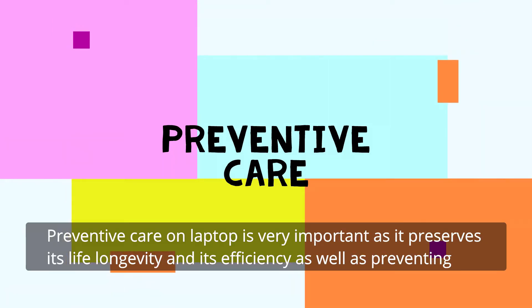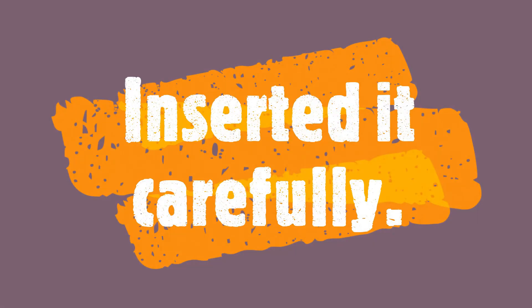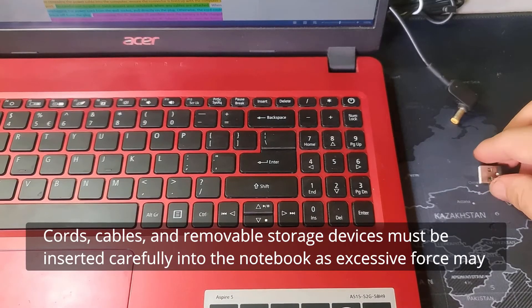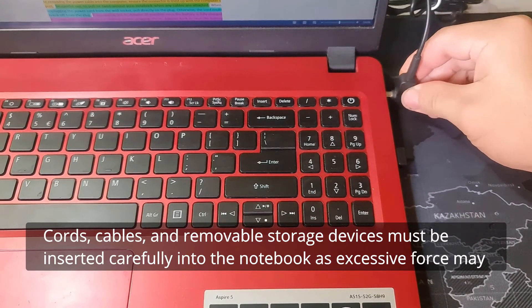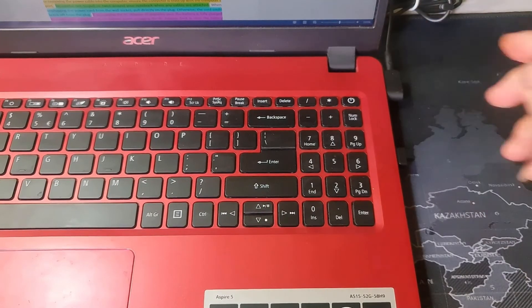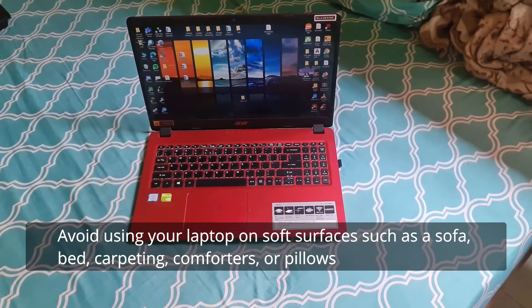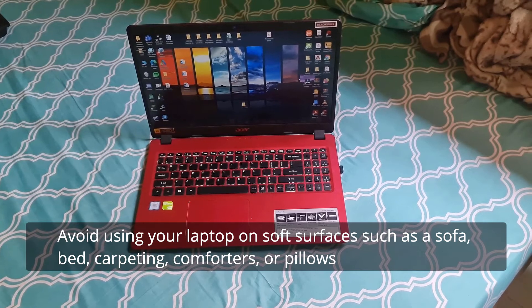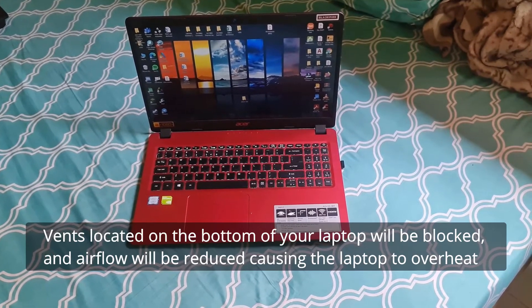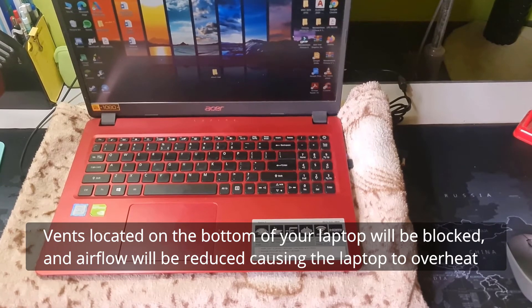Preventive care on a laptop is very important as it preserves its longevity and efficiency, as well as preventing damage internally and externally. First, insert carefully: cords, cables, and removable storage devices must be inserted carefully into the notebook, as excessive force may damage the ports. Second, don't put it on soft surfaces: avoid using your laptop on soft surfaces such as a sofa, bed, carpeting, or pillows. Vents located on the bottom of your laptop will be blocked and airflow will be reduced, causing the laptop to overheat.